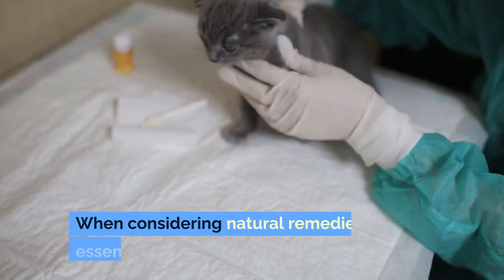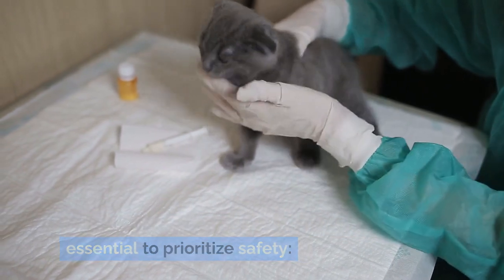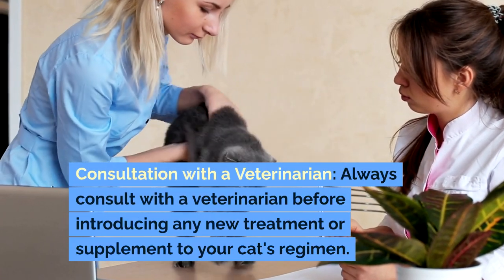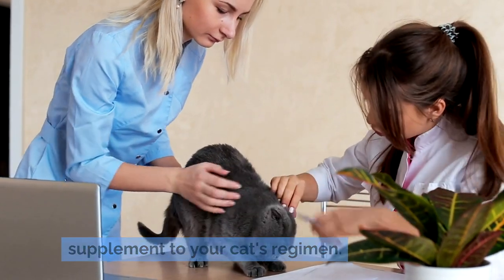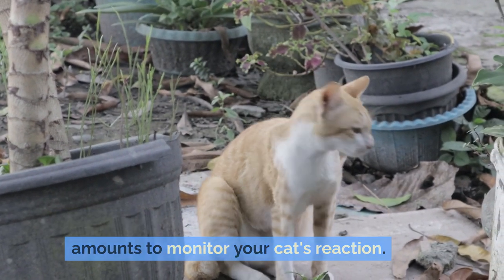Safety first. When considering natural remedies, it's essential to prioritize safety. Always consult with a veterinarian before introducing any new treatment or supplement to your cat's regimen. Start with small amounts to monitor your cat's reaction.